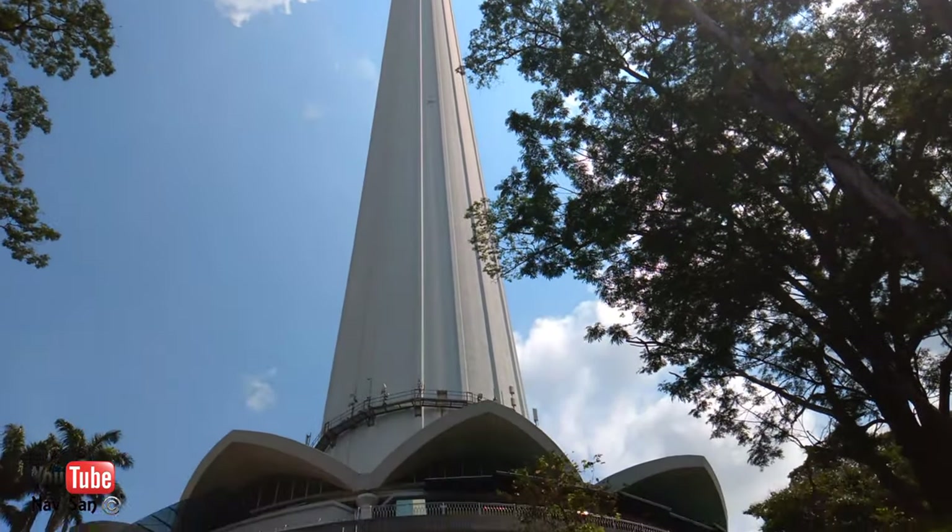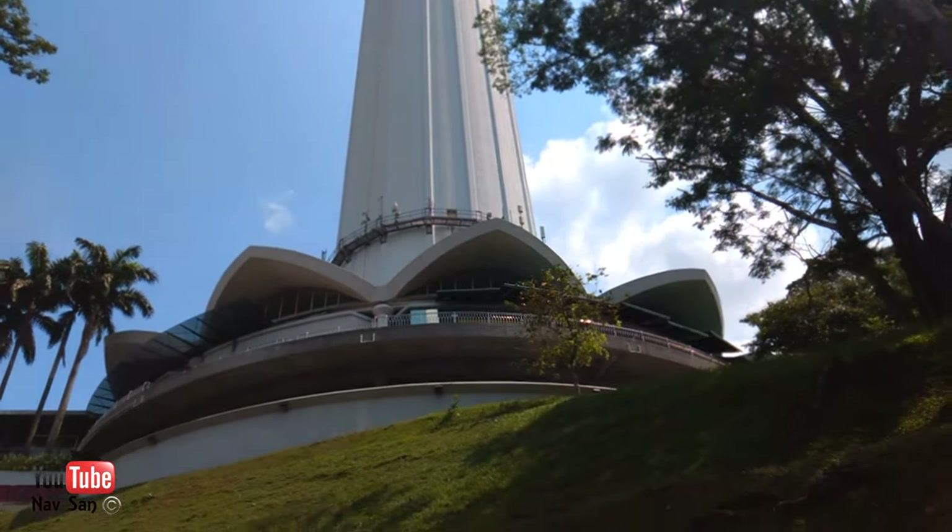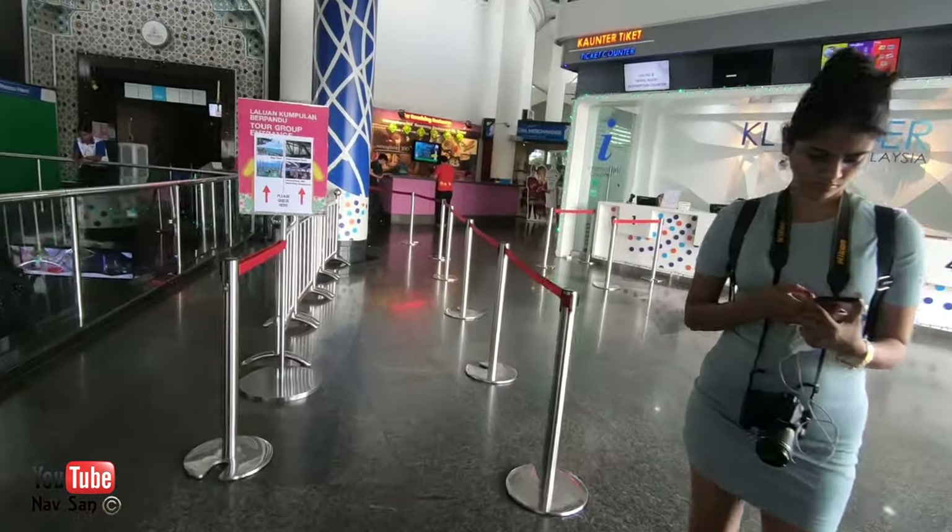Welcome to the KL Tower in Kuala Lumpur. Today I'm going to go to the Sky Tower and take a look at the views over Kuala Lumpur.